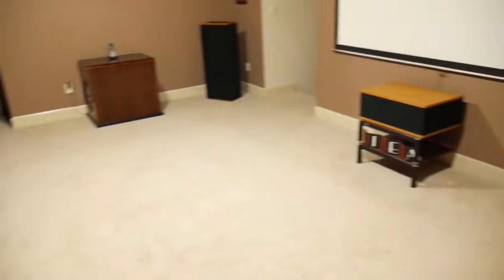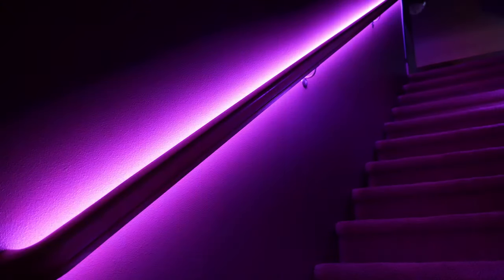Hey everyone, welcome back to the channel. Today on 2 Guys Tech we're going to be talking about lighting and how it can take your theater from this, to this, right after the intro.